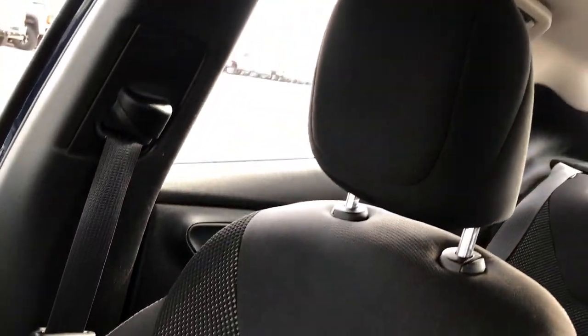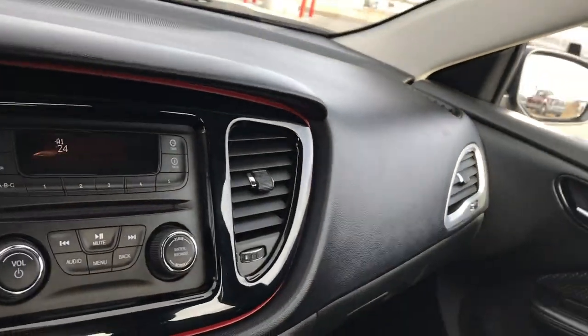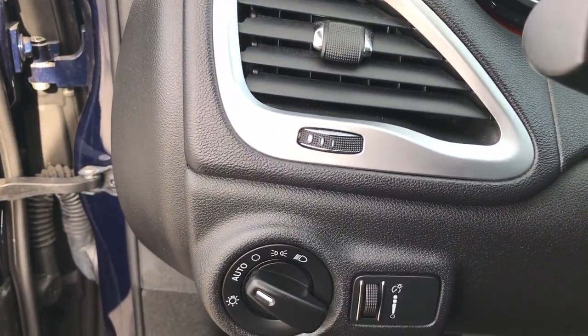The passenger seat is very clean as well — no rips or tears — and we have factory floor mats on the passenger side too. The headliner is nice and clean, has map lights and auto headlamps.